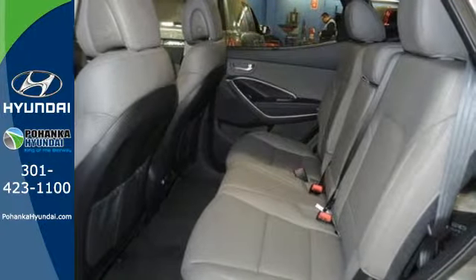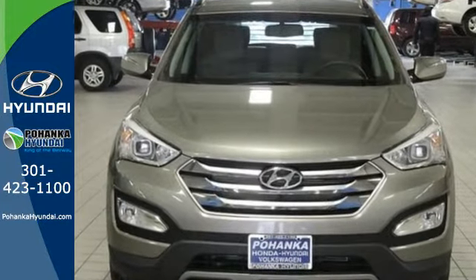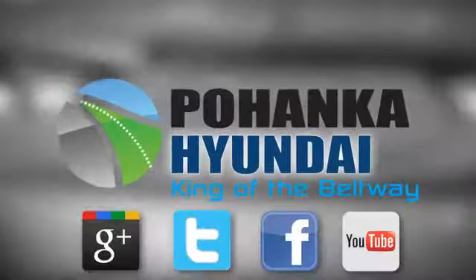Put all four wheels in motion and drive home in this Sonata Sport today. Visit Bohemia Hyundai, King of the Beltway, today.